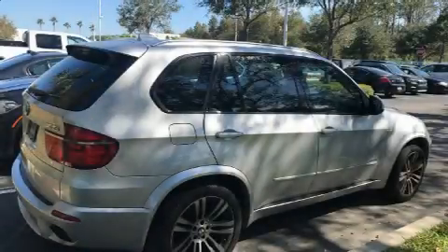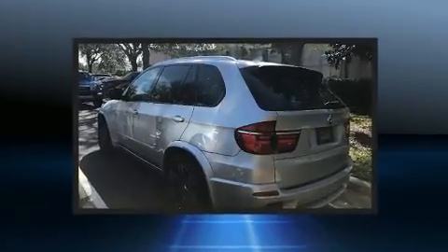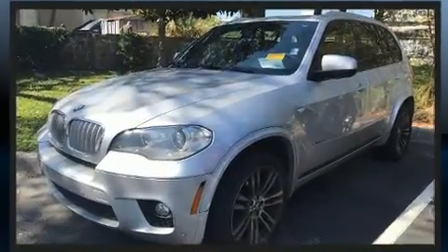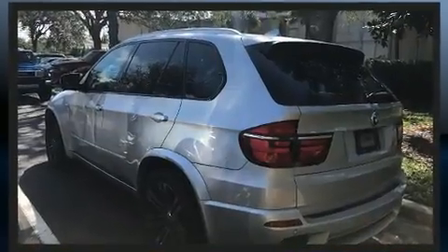The 2013 BMW X5 X-Drive 50i. Smooth gear shifts are achieved thanks to the powerful eight-cylinder engine, and for added security, dynamic stability control supplements the drivetrain. A turbocharger further enhances performance while also preserving fuel economy.